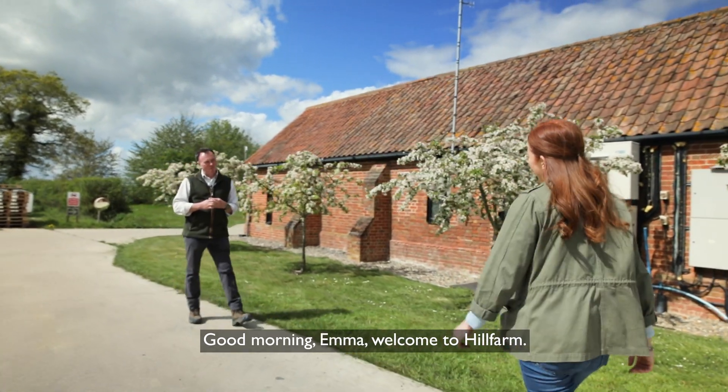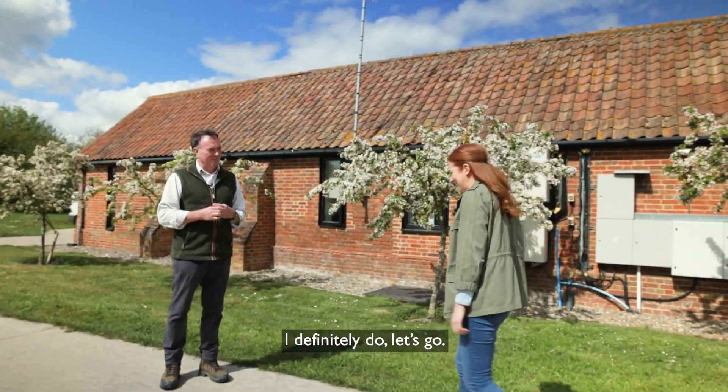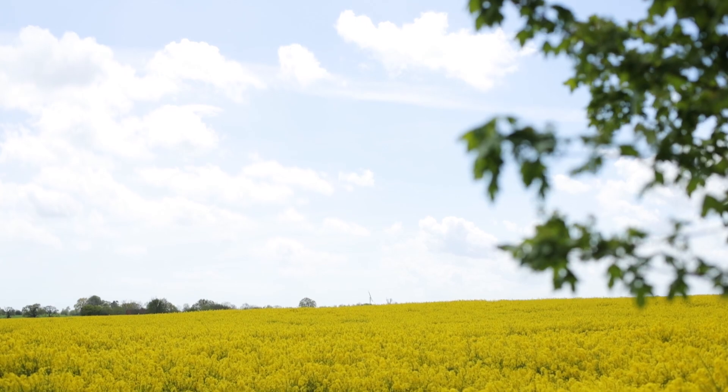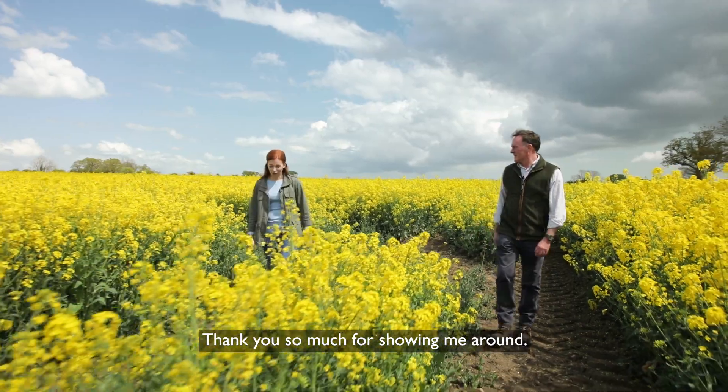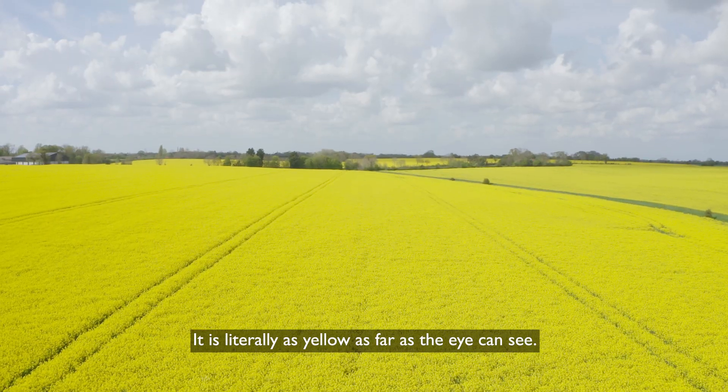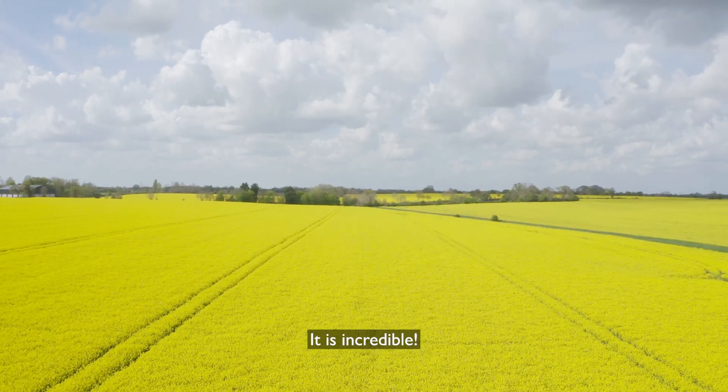Good morning Emma, welcome to Hill Farm. Would you like to come and have a look around? I definitely do, let's go. Thank you so much for showing me around — it is literally as yellow as far as the eye can see. It is incredible.